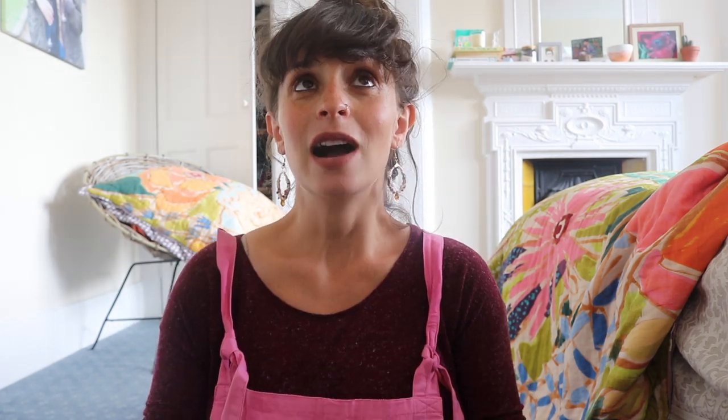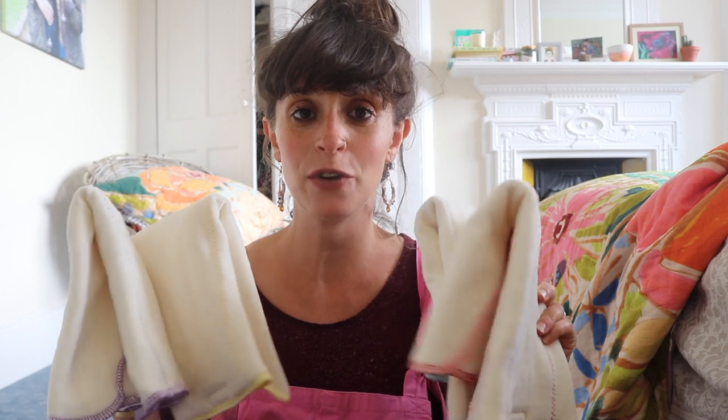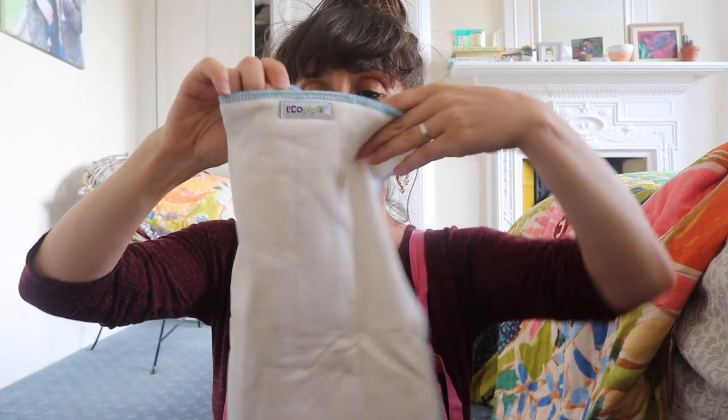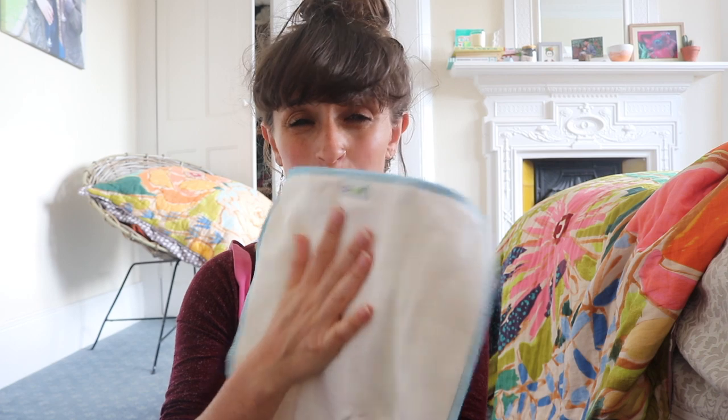In no particular order, because I am not that organized, I'm just going to pull stuff out and show you what I've got. The first thing, and probably what's taking up most of the space in the bag, is nappies. I'm going to aim to use cloth from day one. I'm going with these, which are pre-folds made from bamboo — from a brand called Eco Peepo. They are so soft! Pre-folds are basically one piece of fabric with three folds and a thicker, more absorbent part in the middle.